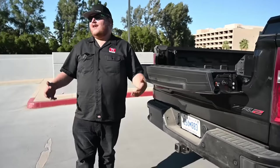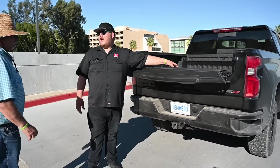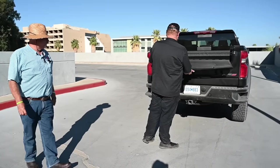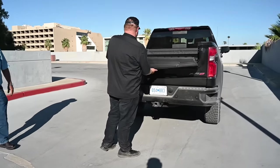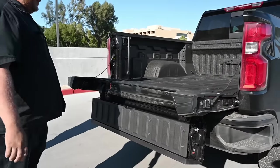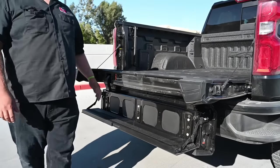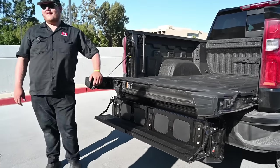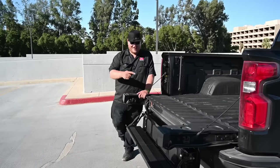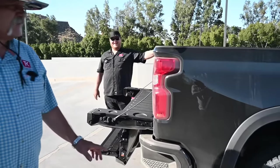The multi-flex tailgate is here on the ZR2 — nothing new, we've seen it for a couple of years. It migrated over from GMC and you can now get it on the HDs as well. Hit the right button and it goes all the way down. As long as you don't have a hitch in that step, it works really well — and yes, I did experience that personally recently and it was not fun. Do not drop your multi-flex if you still have a hitch down.